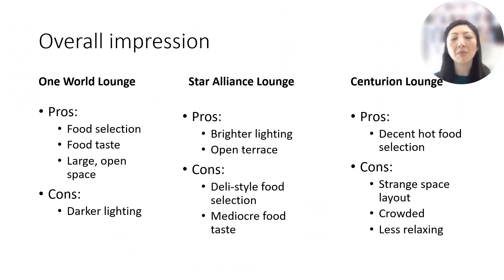After visiting all three lounges, my overall impressions were that the One World Lounge had great food selection and a large open space with fine seating. The negative was that the lighting was a bit dark, giving it a slightly gloomy feel. The Star Alliance Lounge had a nice, bright, and airy ambiance thanks to the open terrace, though the deli-style food didn't taste very good. The Centurion Lounge had decent hot food options; however, the space layout was rather strange — it felt really crowded and less relaxing due to the chaotic feel of the layout and the number of people in the lounge.